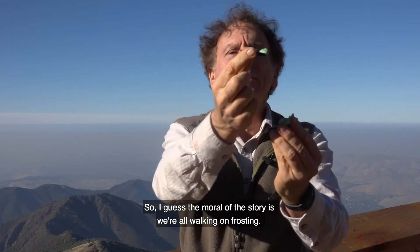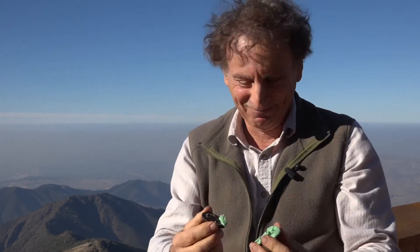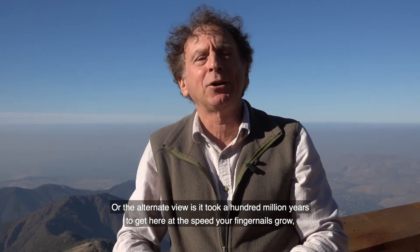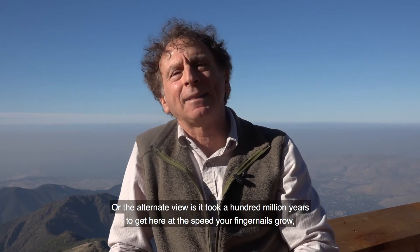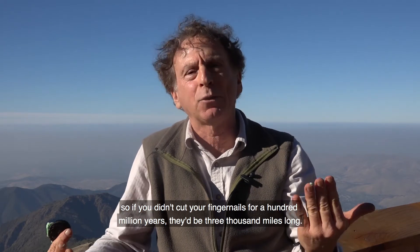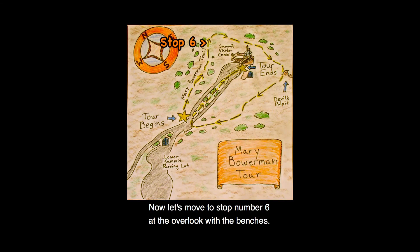So the moral of the story is we're all walking on frosting. Or the alternate view: it took a hundred million years to get here at the speed your fingernails grow, so if you didn't cut your fingernails for a hundred million years, they'd be 3,000 miles long. Now let's move to stop number six, at the overlook with the benches.